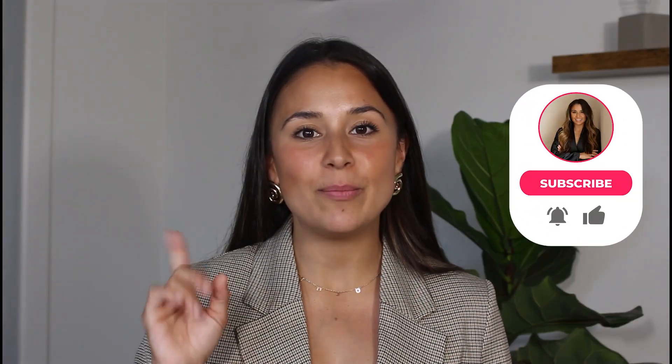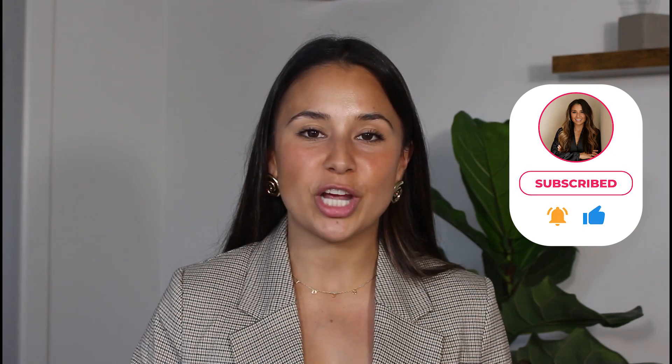If you liked this video, hit the bell and be sure to subscribe to my channel so you'll be the first to know whenever I release a new video.